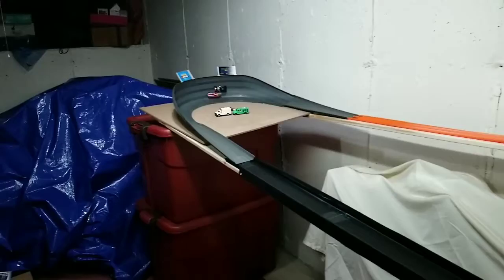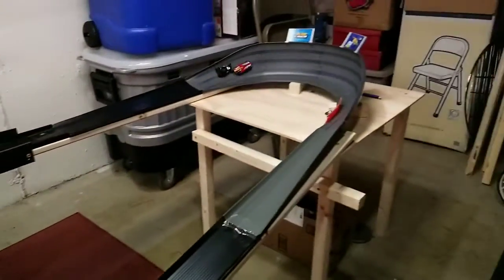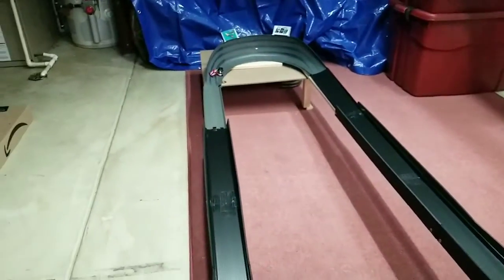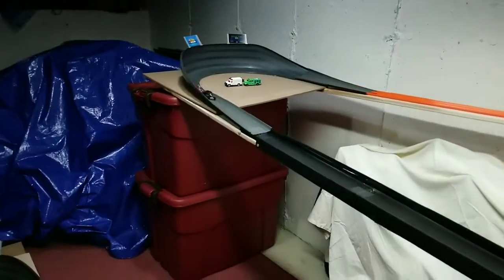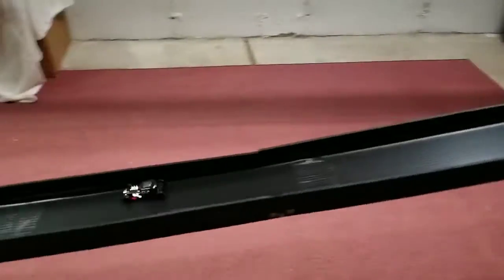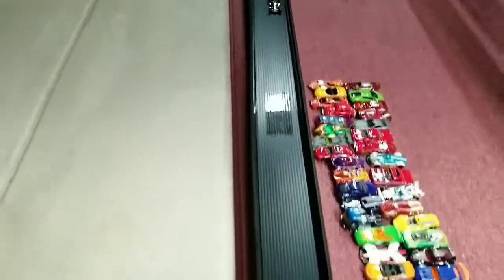Race 5: Strong start for both cars. Formula Solar takes the lead with Mod Rod right on his tail into turn 2, still on his tail. Formula Solar gets sideways, then knocks Mod Rod off the track at turn 3 and takes the victory. Race 6: Both cars strong out of the gate, but Mod Rod takes the lead into turn 2 right down the middle, increasing his lead, and cruises for the victory and the tournament win. 4 to 2.